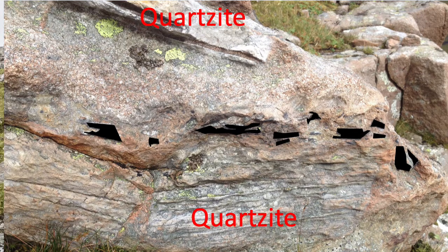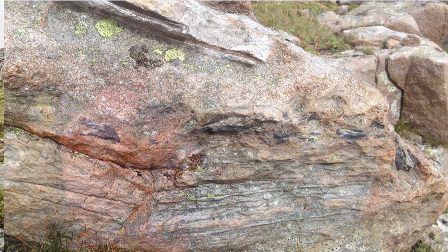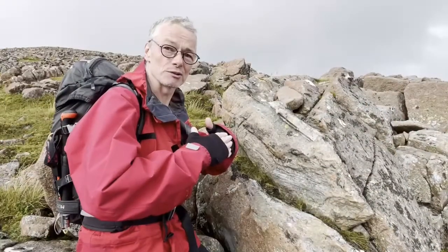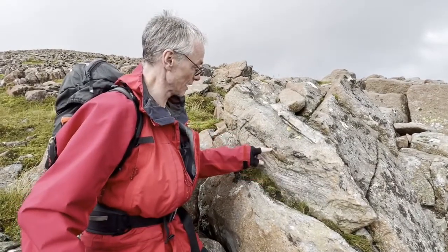These were originally a slate layer, and it got so hot sitting inside this intrusion that the slate dehydrated. The positive pressure of the fluid that was released broke the rock up and fragmented the slate layer.